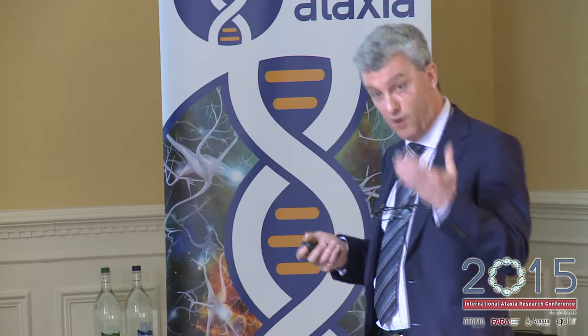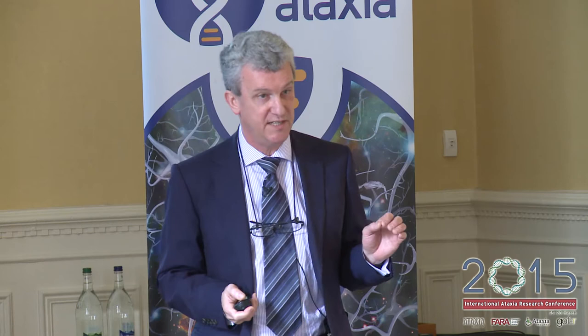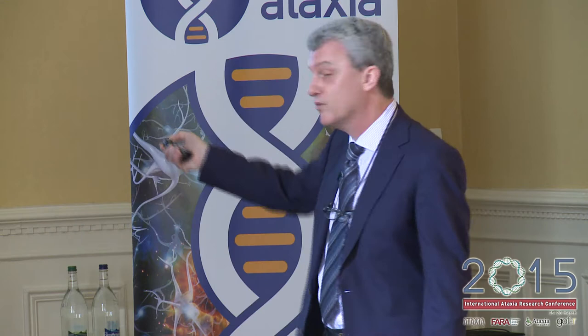Friedreich Ataxia individuals are able to survive because they do have frataxin, but at just lower levels — there's a reduced amount. In most cases, like I said, 96% of cases, it's actually normal structural frataxin. The problem is just not having enough of it. In the other 4% of individuals, there are classical point mutations within the protein coding exons, which alter the structure and function of the protein — a slightly different situation.